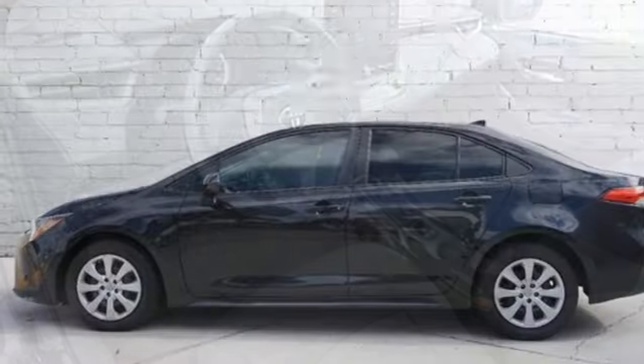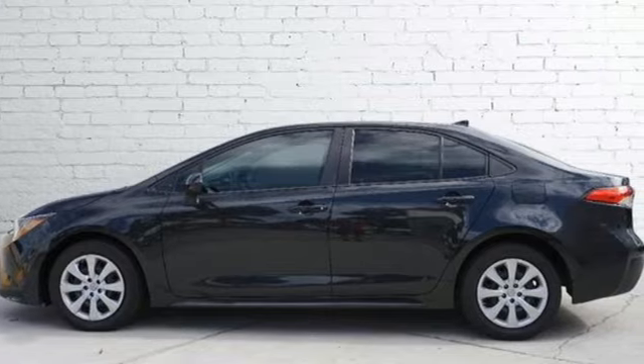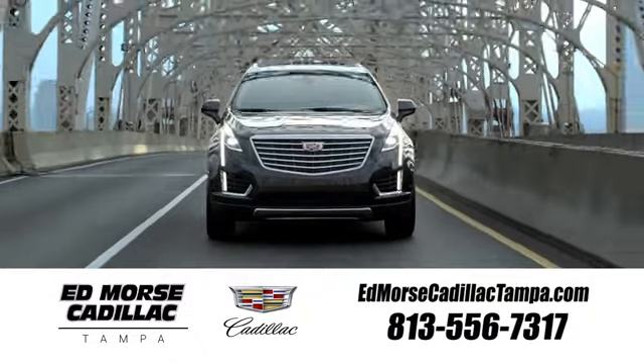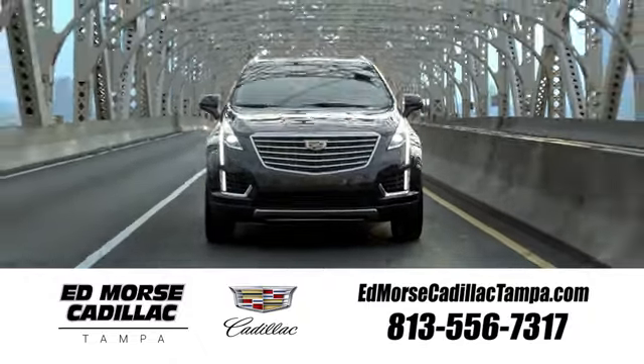Comfortable, convenient, quality. Toyota. Hurry in today for a test drive. Visit our website at edmorsecadillactampa.com or call us today.